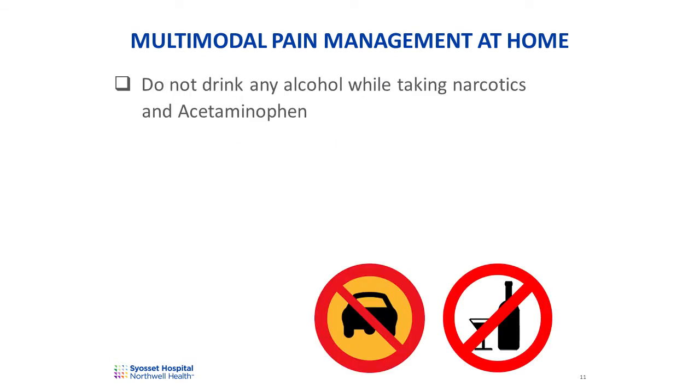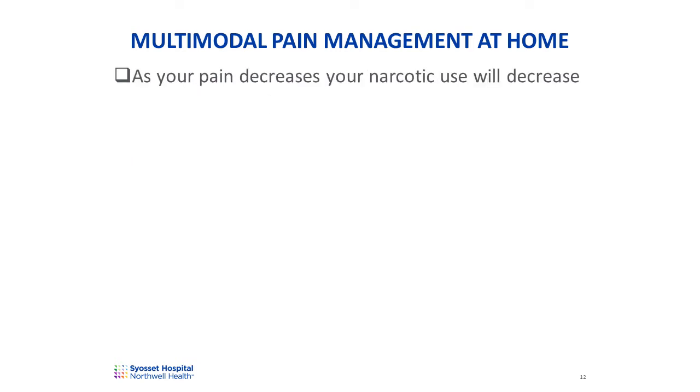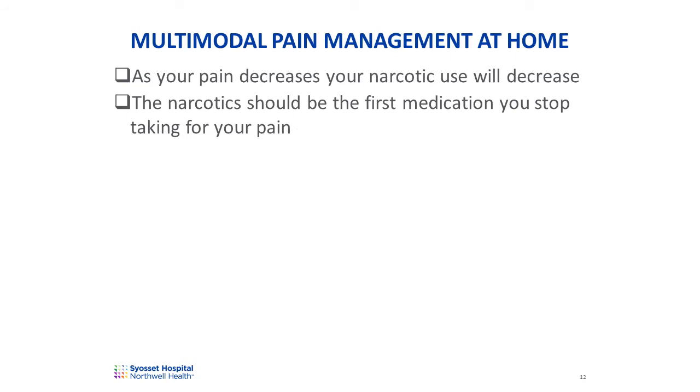While taking narcotics and acetaminophen, do not drink any alcohol. Drinking alcohol while taking acetaminophen can cause damage to your liver. You should not drive while taking narcotics. Narcotics can cause you to feel lightheaded, especially if you change position too quickly. It's advisable that you move slowly to give your body time to adjust. When getting out of bed, first move to a sitting position, wait for your body to adjust, and then stand up. As your pain decreases, your narcotic use will decrease. The narcotics should be the first medication that you stop using to manage postoperative pain.